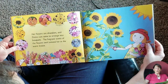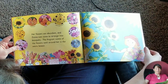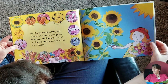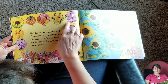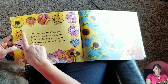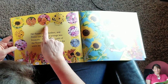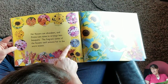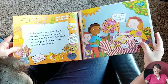Her flowers are abundant and Zinnia cuts some to arrange into bouquets. The fragrant scents of the flowers swirl around her in the warm breeze. Look at all the different kinds of flowers — there she's cutting some of her sunflowers for her bouquet. Her bouquet is beautiful. So let's look at some of these flowers: Cosmos, Marigolds, Sunflowers, Snapdragons, Zinnias — that's her name, she's named after that — Black-Eyed Susans, Sweet Peas, Sweet Williams, Asters. I recognize some of those names from her seed packets.